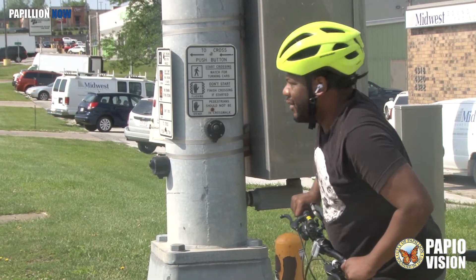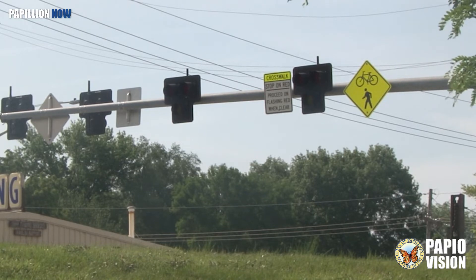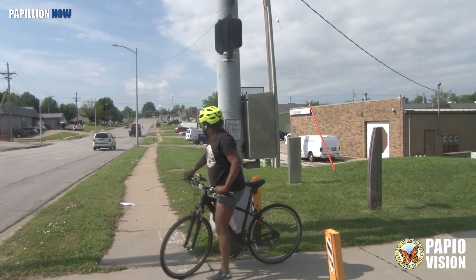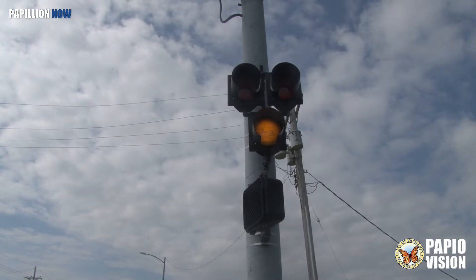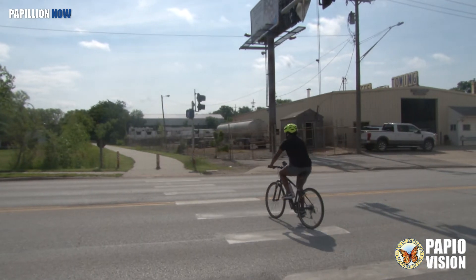The pedestrian or bike rider pushes the button. The first signal across the mast arm is a blinking yellow light, notifying the approaching traffic someone is ready to cross the intersection. Next, the light goes solid yellow, serving as a traditional caution light. Once the light turns solid red, all traffic must stop and it's safe for the pedestrian or the biker to cross.